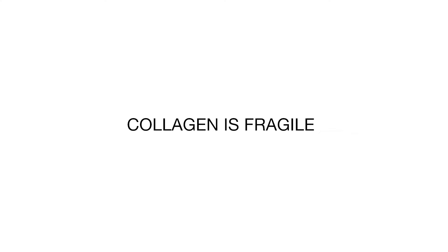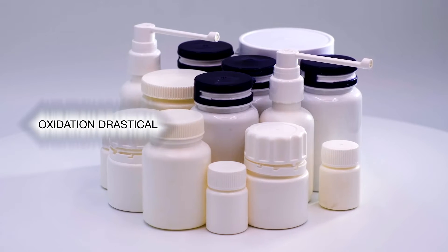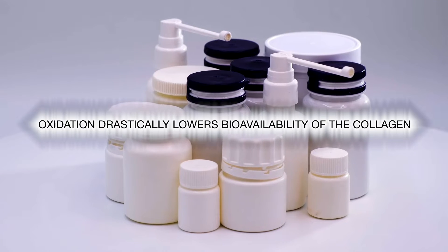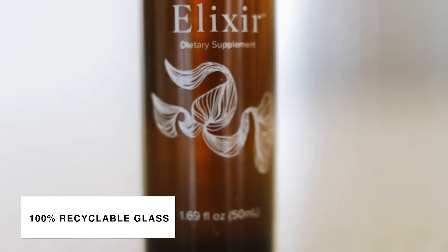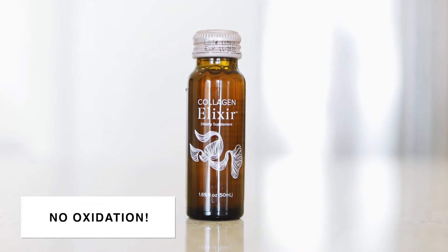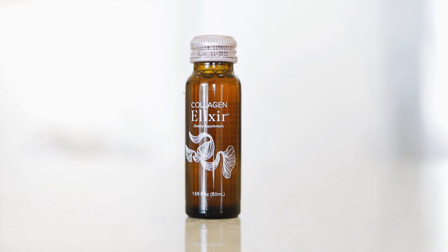Collagen is fragile, so any collagen products you see in plastic containers get oxidized, which drastically lowers the bioavailability of the collagen — which really means you're wasting your money. Our collagen elixirs are individually bottled in 100% recyclable glass containers that allow no oxidation.